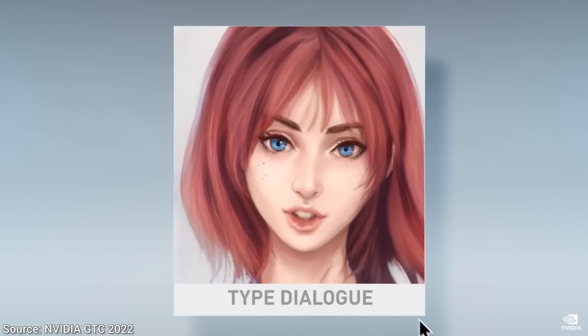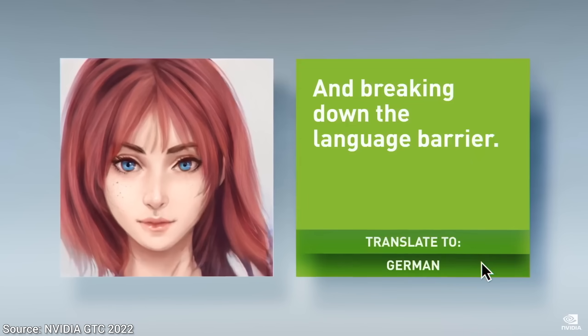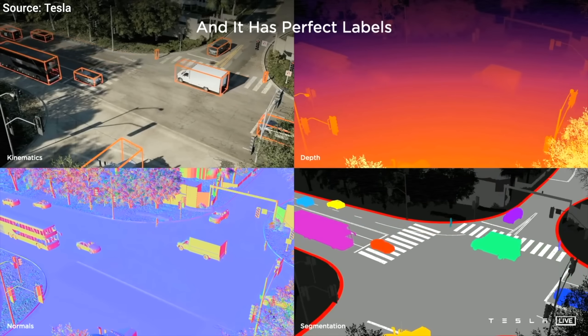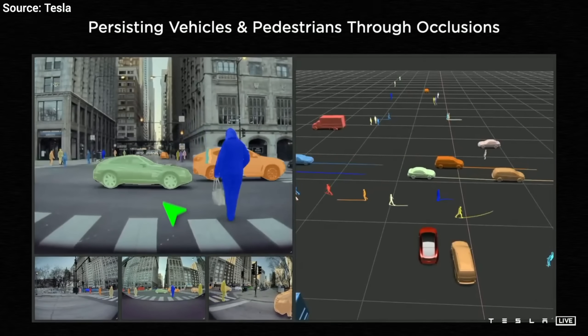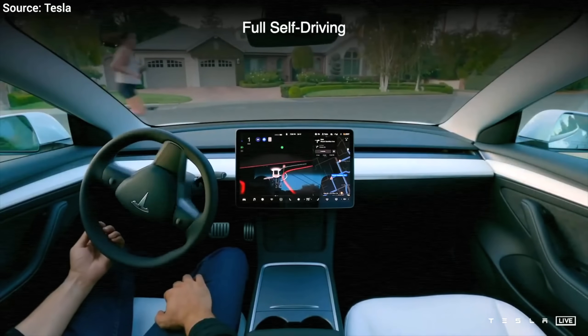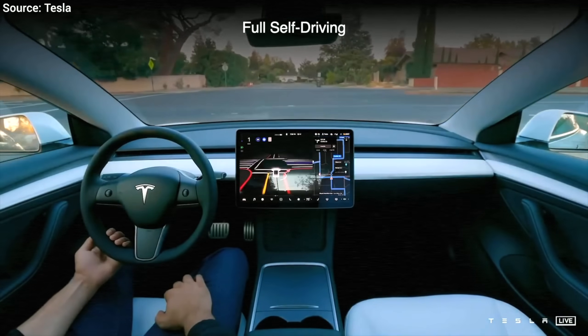We will talk about Nvidia's GTC event, and, as always, we will try to have a scholarly angle on it. For instance, in our Tesla AI Day recap video, we marveled at how Transformer Neural Networks, a paper from 2017, saw use just a couple years later in real self-driving cars deployed all around the world. That kind of tech transfer is extraordinary.